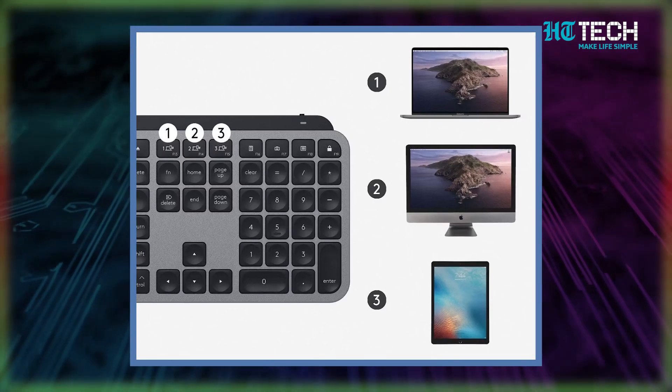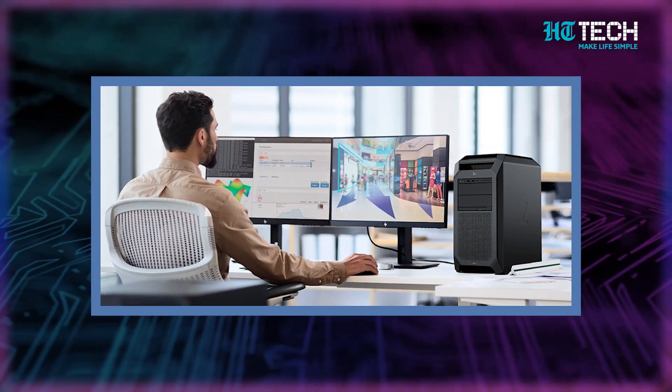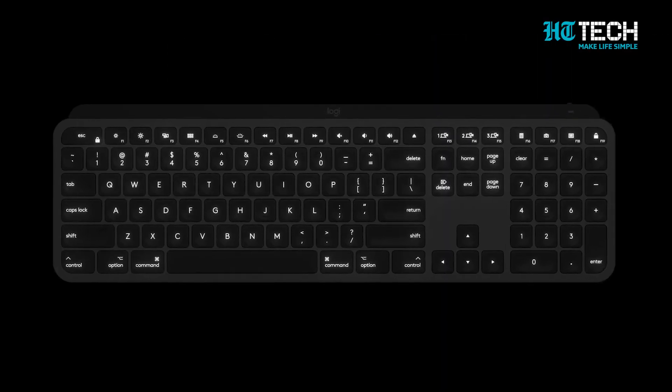First up: the Logitech MX Keys for Mac. The best thing about it is that you can pair it with up to three devices at the same time and switch across them seamlessly with the Logitech Flow app — just move a compatible mouse from one screen to the next and your keyboard follows, no switching required. It's comfortable, well-built, and looks the part too.